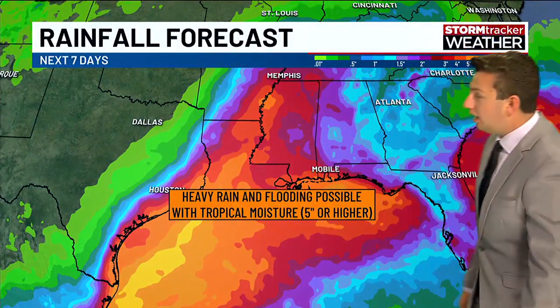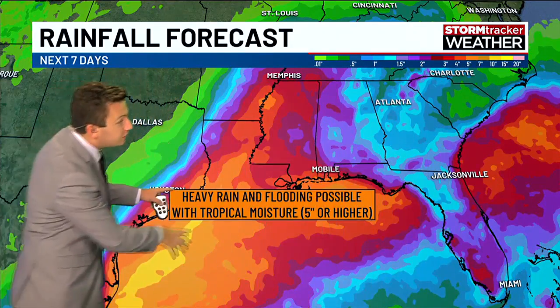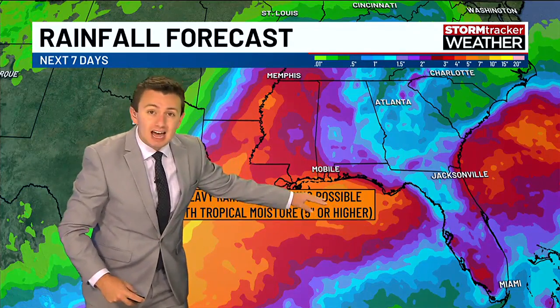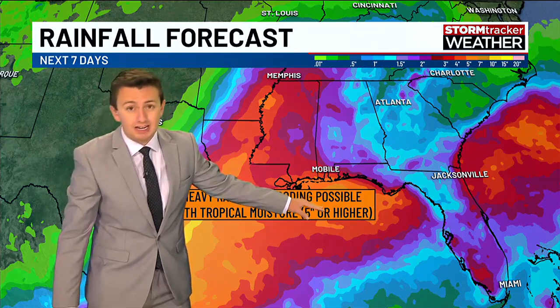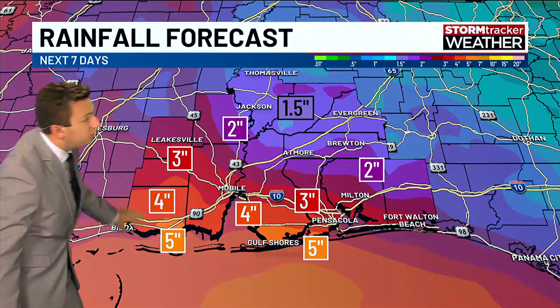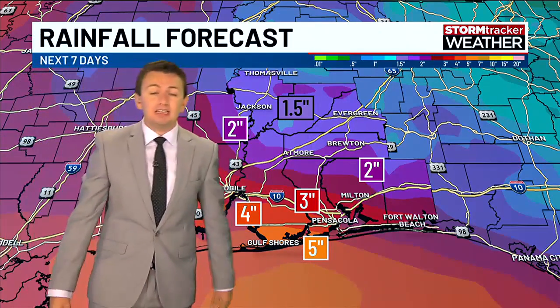Here are the possible rainfall totals over the next seven days. Heavy rain and flooding are very possible, especially along the swath where the center of the storm will go. And as that stalled front lifts north, we could see some higher rainfall totals in that zone as well. Right on the coast, around five inches over the next seven days is possible. However, inland areas will be much drier — only around an inch there.